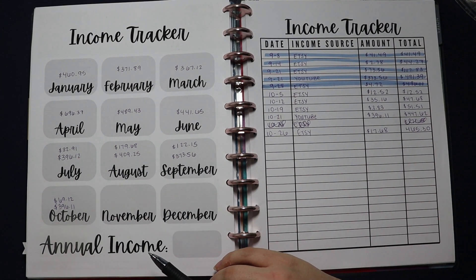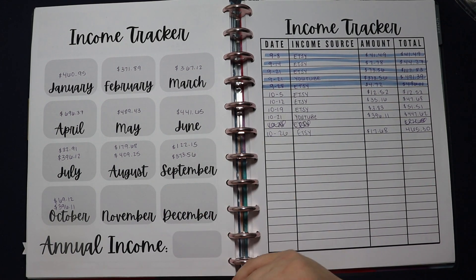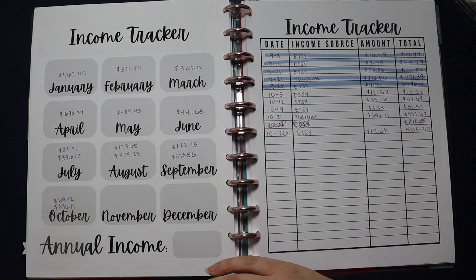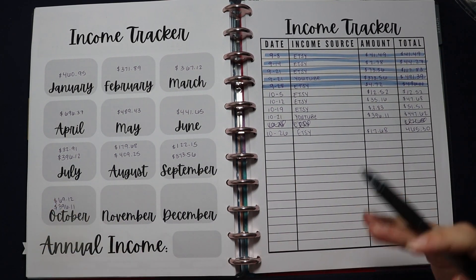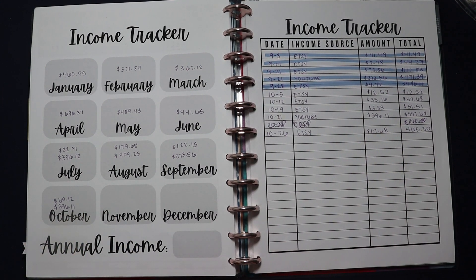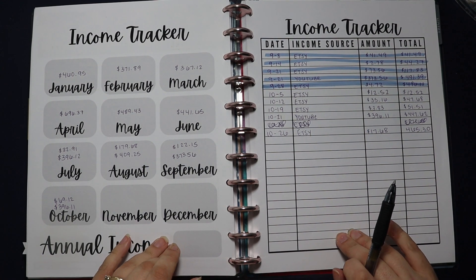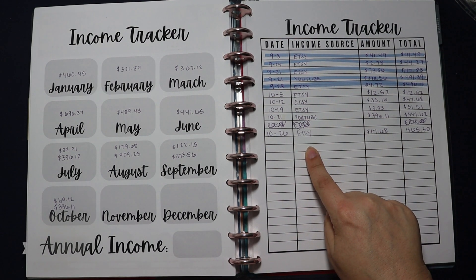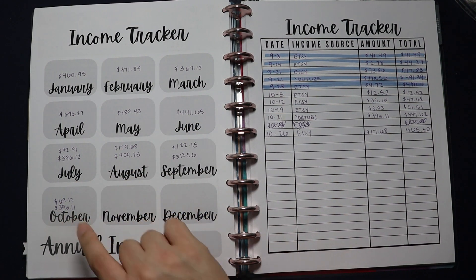While my husband brings in the majority of the income, I do bring in a little bit from my side hustles — my YouTube channel makes me a little bit of money, plus I have an Etsy shop where I sell budgeting printables. Throughout the month, as I earn side hustle income, I stick it in a second bank account and don't think about it. Then once a month at the end of the month, I budget it all out at one time using my income tracker.